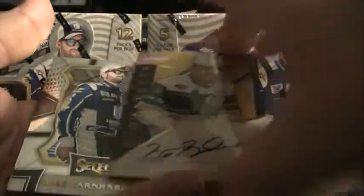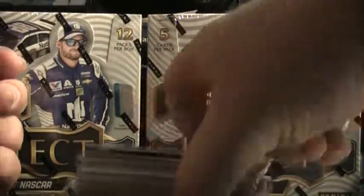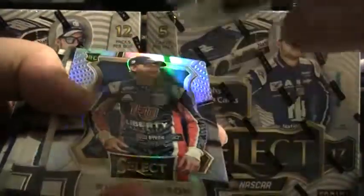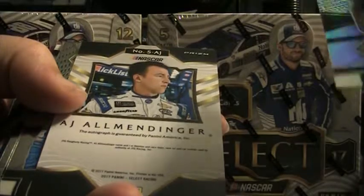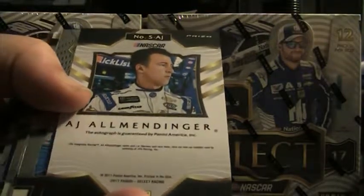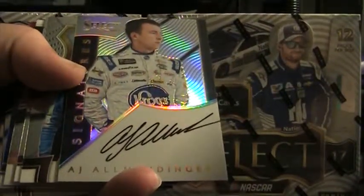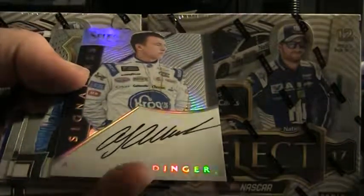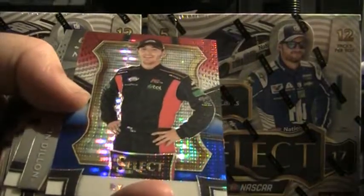Good-looking gold auto from Brett Bodine. We got a Carl Edwards white prism here — that's 29 of 50, Carl Edwards white prism. We got a prism rookie of William Byron, AJ Allmendinger Select Signature. So there's our two autos — let's see if we can get a bonus in here.